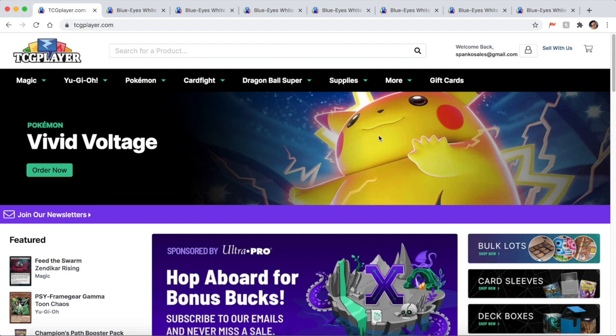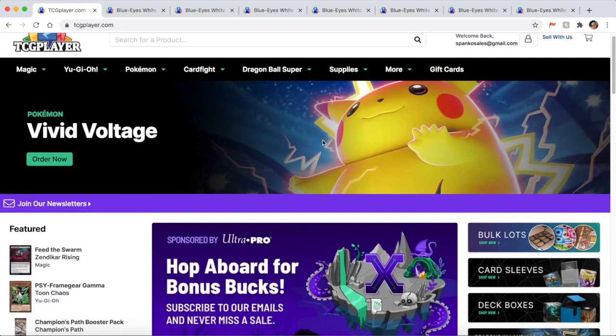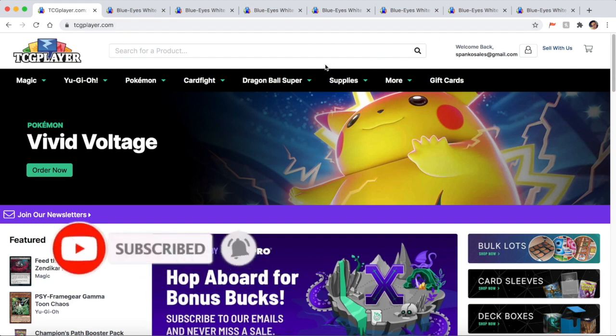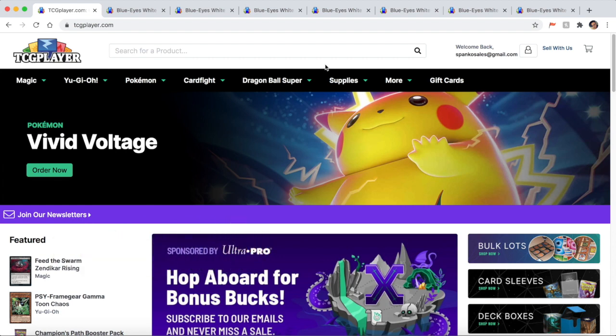The card I'm going to be showing in today's video is the Blue Eyes White Dragon, because it's the card that's been reprinted the most. I have a bunch of different Blue Eyes tabs open that I'm going to get into. If you guys enjoy these kind of videos, make sure to like and subscribe. A lot of people coming back into the game don't really know how to price their cards, so I'm going to be leaving a link to TCG Player as well as some other websites in the description.